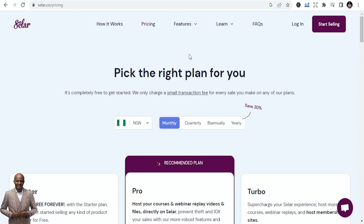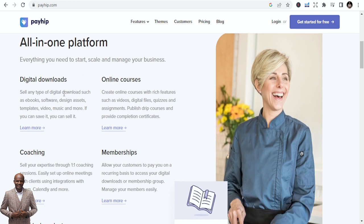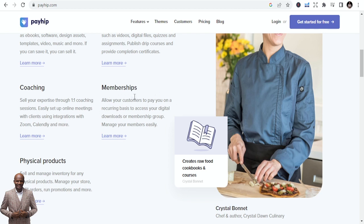The next platform is Payhip. It's also an all-in-one platform where you can sell digital products and online courses. You can sell any type of digital download such as ebooks, software, design assets, templates, videos, music, and more. You can also create online courses with rich features like videos, digital files, quizzes, and assignments.